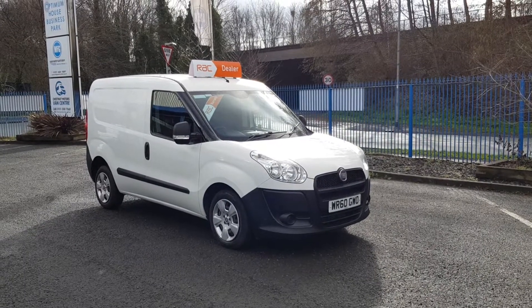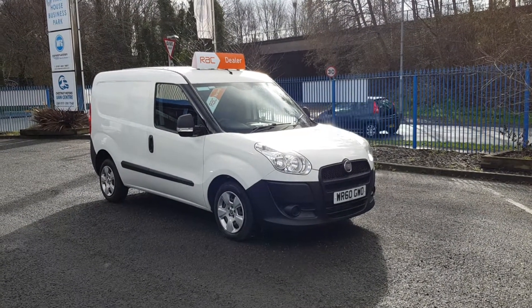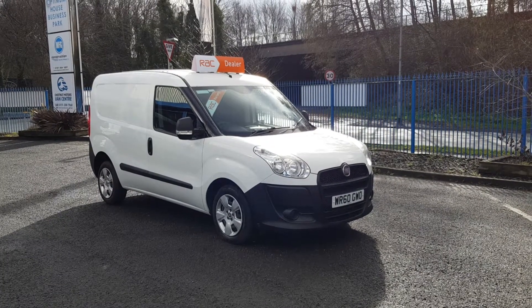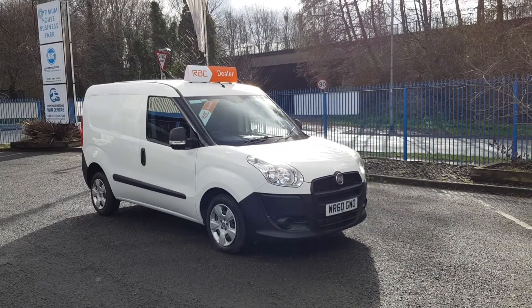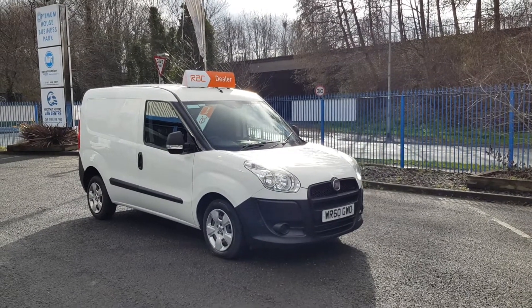So there you have it — one very clean, very tidy Fiat Doblo 1.3 multijet, 87,000 miles, previously used by a BT engineer, comes with full BT service history, a 12 month MOT, and an in-date service.